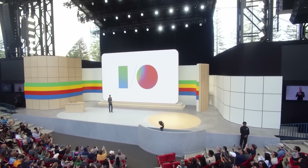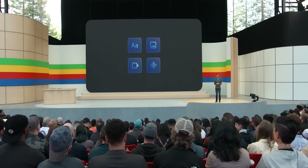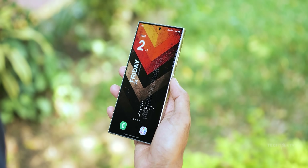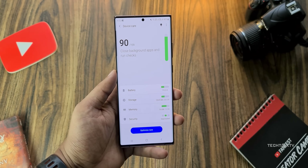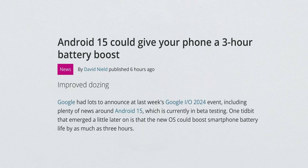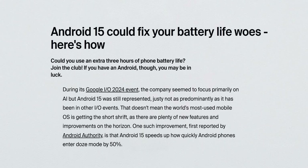At Google I/O, Google rolled out Android 15 and it's all about improving efficiency, privacy, and security. But Google has done something pretty remarkable this year — they've made some changes under the hood that bring major boosts in battery life, especially when your device is just sitting in standby mode. Android 15, paired with Samsung's One UI 7, promises to extend battery life on Galaxy phones by up to 3 hours. A software update giving you 3 extra hours of battery life — sure, it's standby time, but still, that's pretty impressive.